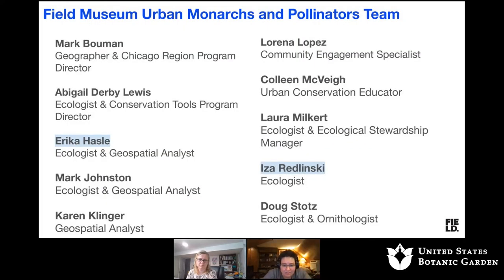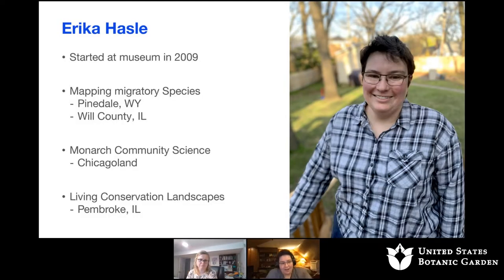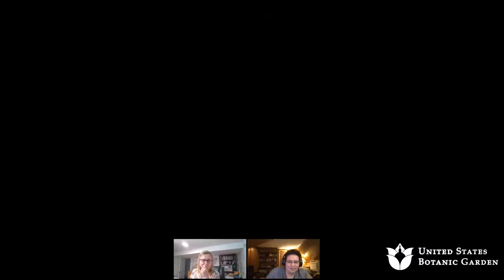You're going to hear from two ecologists today, but we're certainly not a team of just ecologists. We're social scientists, educators, and engagement specialists, and that intersection of all those disciplines is incredibly important to our work. My name is Erica Hassel. I've been at the museum since 2009. I'm a fairly traditionally trained ecologist who is fascinated by migration. I do a lot with spatial sciences and GIS because I'm interested in why things are where they are and where they might be in the future. I've been working on monarchs for about the last five years and I'm very passionate about it.